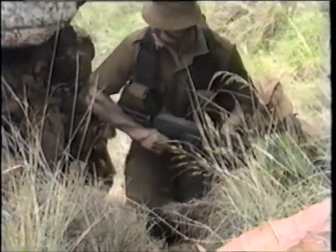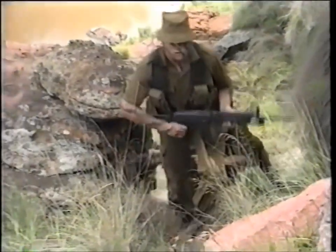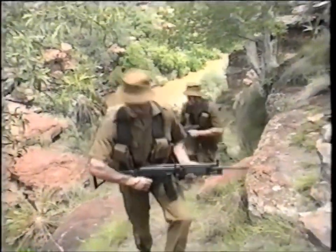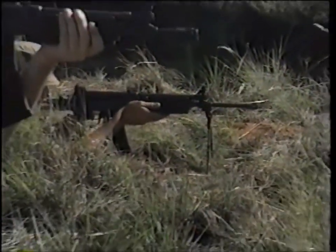They're remarkably easy to handle, and very little effort is needed to transport them. To assist matters still further, they have been designed with a folding stock, reducing their length considerably, so they're far less cumbersome for mechanized infantrymen.